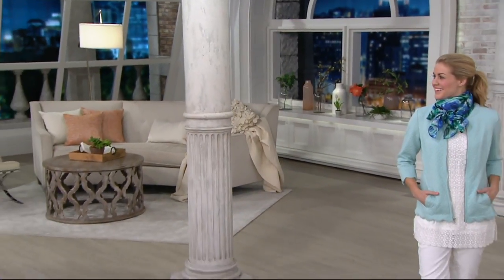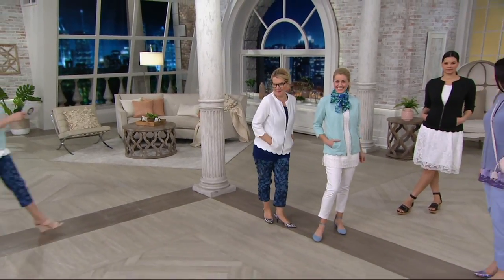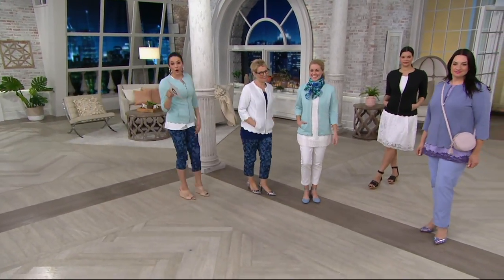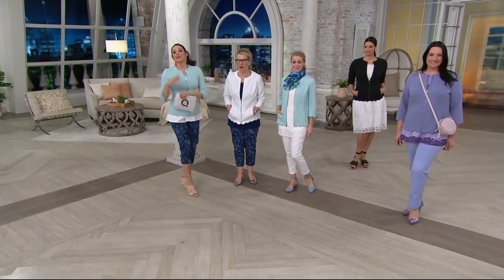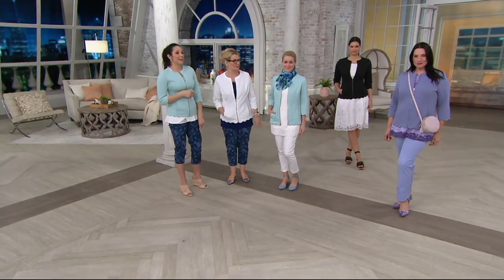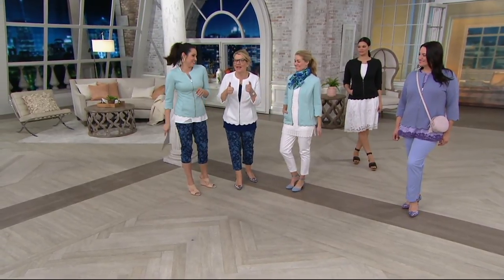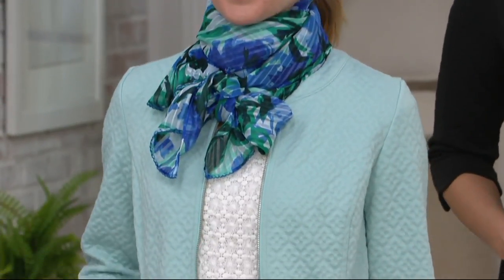Our phone lines are a little bit busy right now. You like shopping on the app, don't you? You have to shop on the app — I've literally done it walking to the set. I bought luggage, I bought sheets. So QVC.com or the app is an easier way to shop.